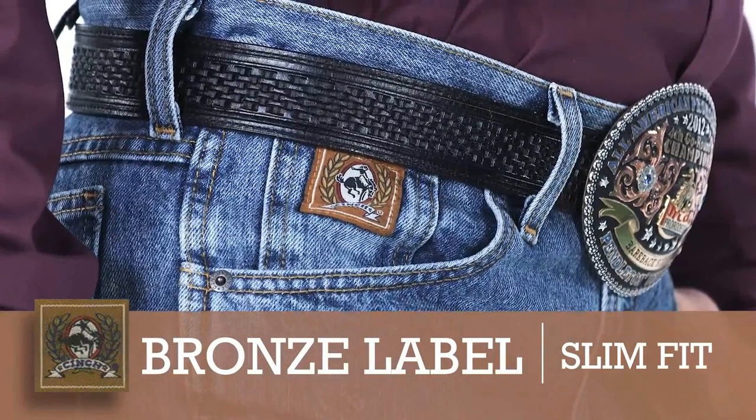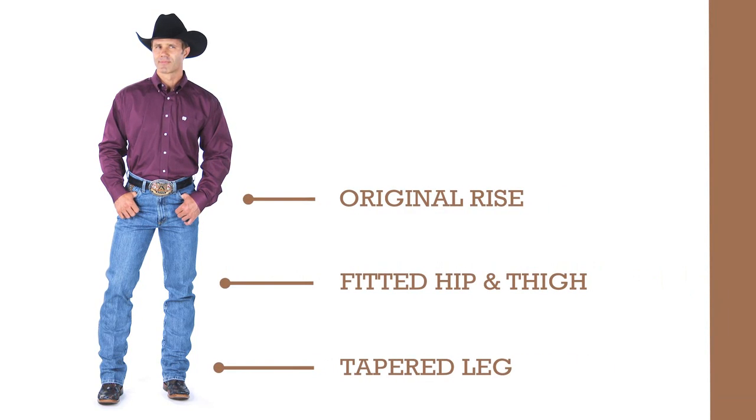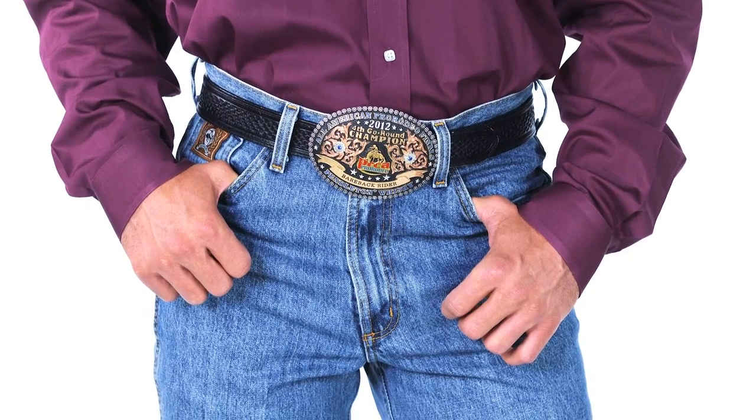The bronze label is for a traditional customer that wants a higher rise, a slimmer fit through the thigh, and a tapered leg. A horseman, traditional cowboy, or someone with a slimmer silhouette wears this jean well.